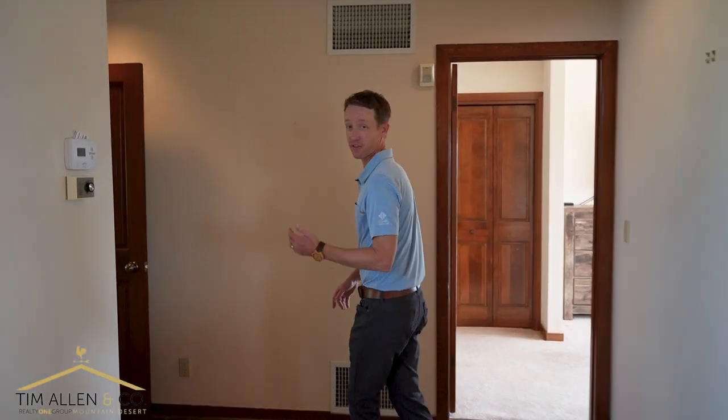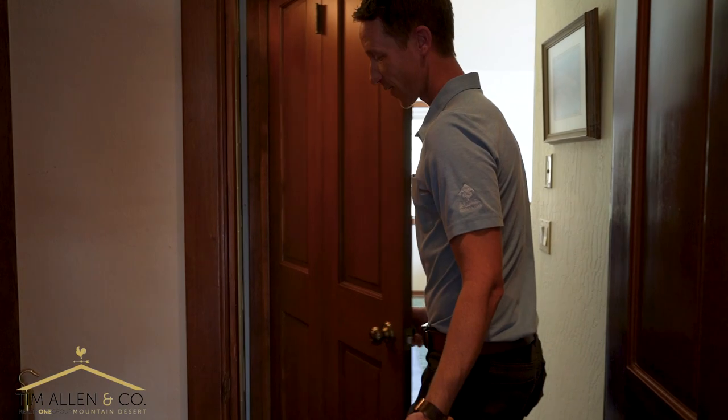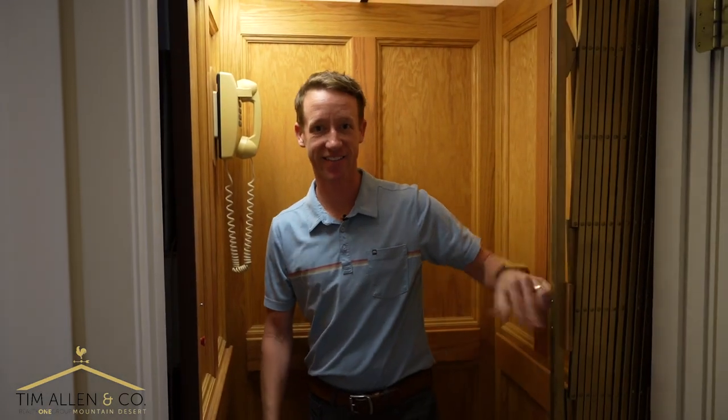And if you're not feeling like walking down the stairs, just hop in your elevator — check this out! Made it down. That's pretty cool.